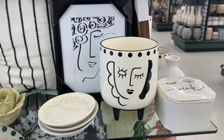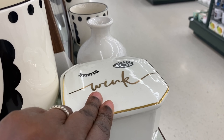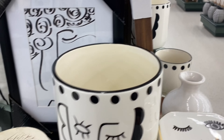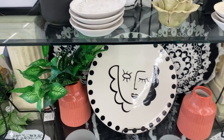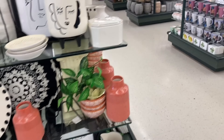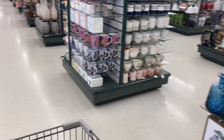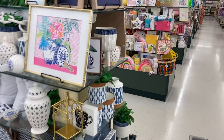They have these little trinket dishes and these are $6.99. I love this whole display just because it's black and white — you can put this against a pop of color room. If you have a yellow or blue room, or you're a person that loves color, the black and white will go just perfectly with that.